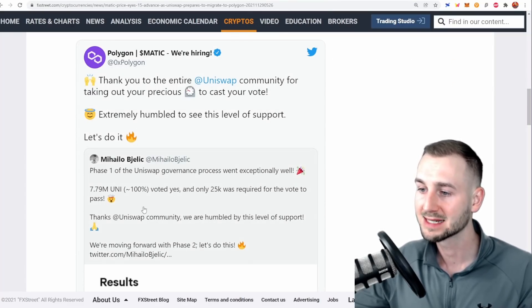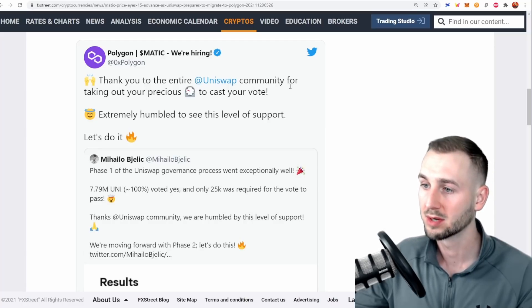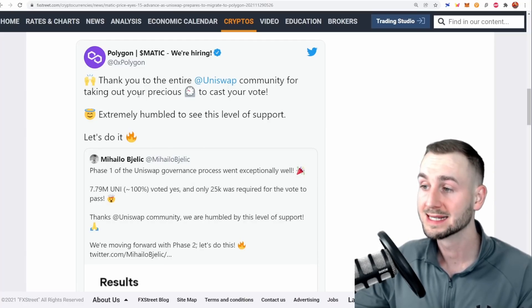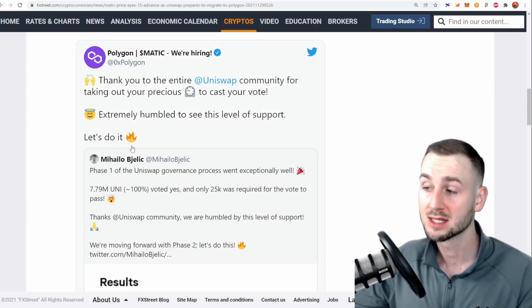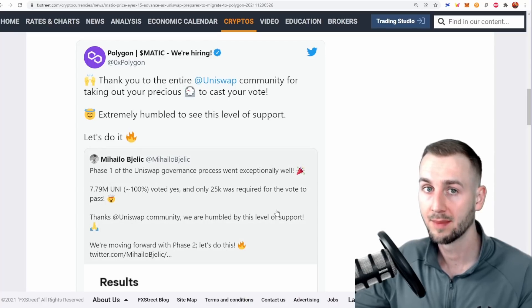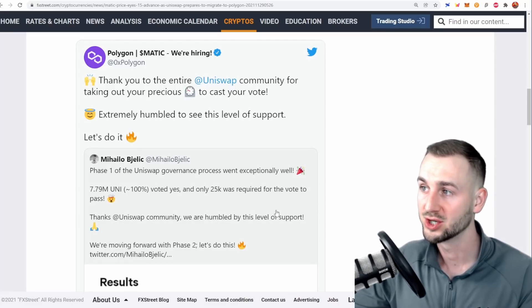The proposal passed with 7.79 million UNI voted, almost 100% yes votes — only 25k was required. Polygon thanked the entire Uniswap community and expects to deploy in the coming weeks. One comment asked whether this would take months, and Mihailo said no — pretty quickly. So potentially this could be the big announcement coming on December 9th during ZK Day — we'll stay tuned.